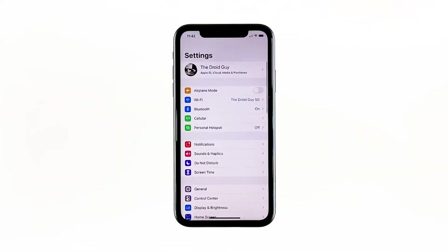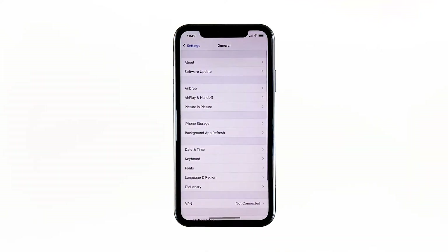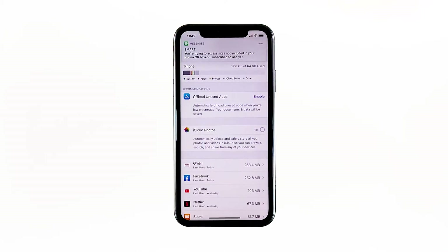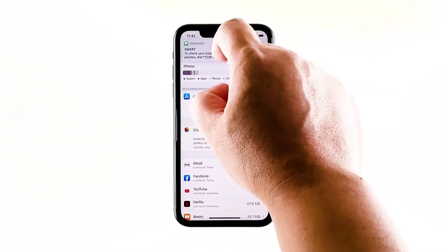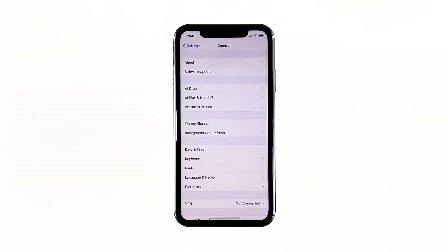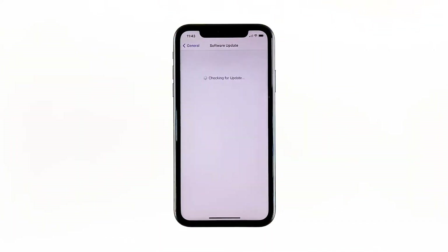From the home screen, tap Settings. Find and tap General. Touch iPhone Storage and check if there's enough storage. If you only have around 2GB, then delete some of your files to free up some space. Go back to the previous screen, and then touch Software Update. If there's an update available, then download and install it. After making sure that your iPhone has enough storage space and that its firmware is updated, and yet its performance is still poor, then move on to the next solution.